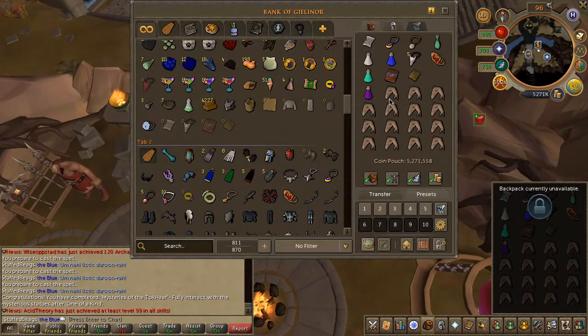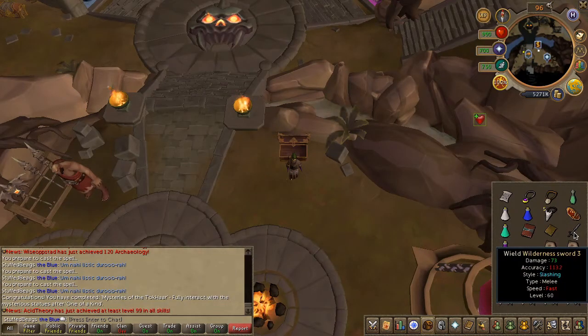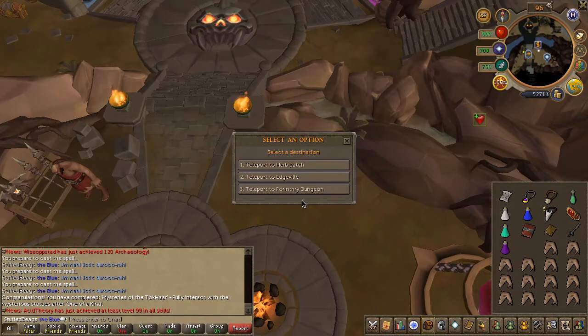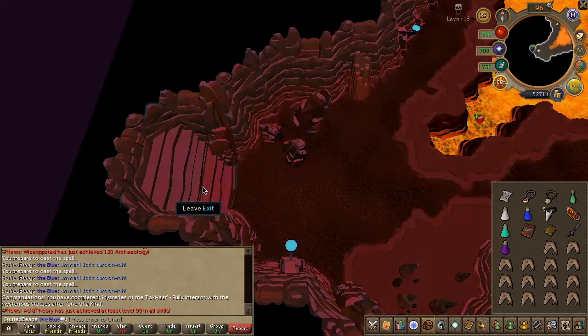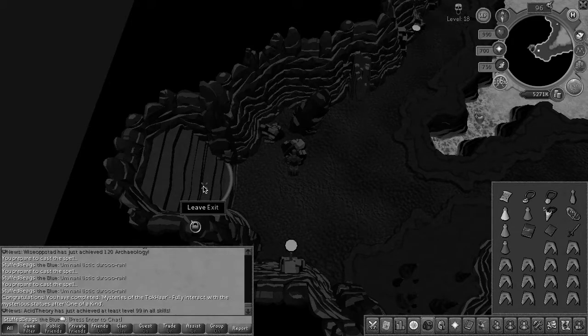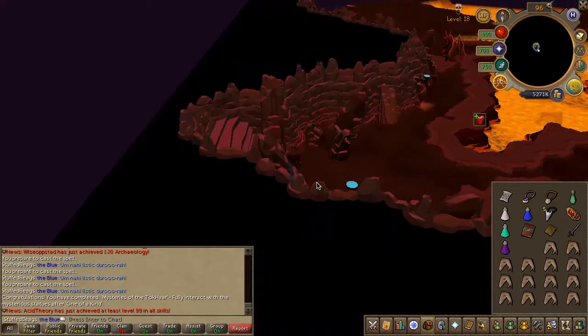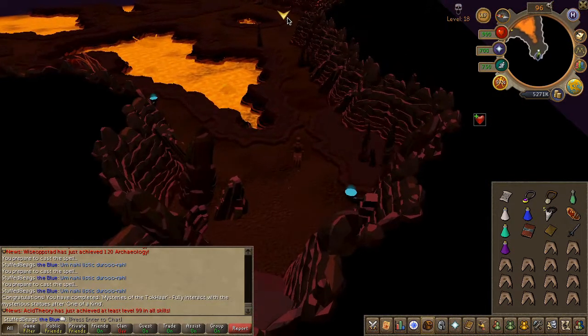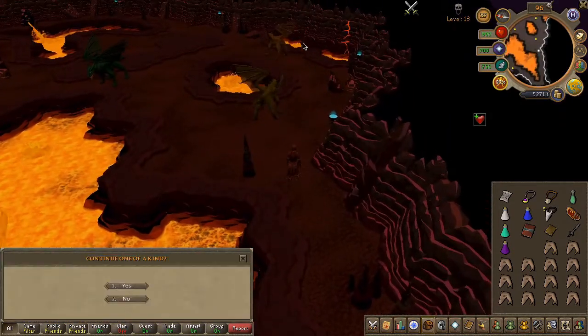For this next part, we'll need to enter the Wilderness — more specifically the 480 dungeon. Simply carry nothing, but if you have the Wilderness Sword 2 at the very least, you can teleport using that weapon. Once inside, head east into the green dragons area; you should get a prompt — click yes. In case you don't get the prompt, walk out and walk back in and you should have it. You will now receive a cutscene.